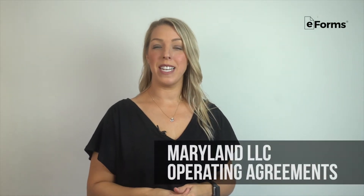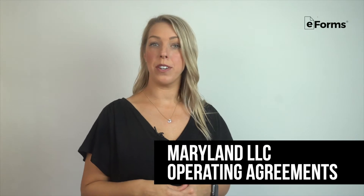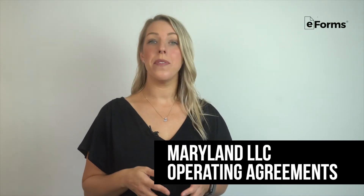Creating an LLC in Maryland is pretty straightforward, but when you finally get around to fleshing out your operating agreement, there are important decisions to make that set the tone of exactly how you will do business and get paid. Operating agreements are the lifeblood of your business and they may be the most important document that you will create throughout the life of your company.